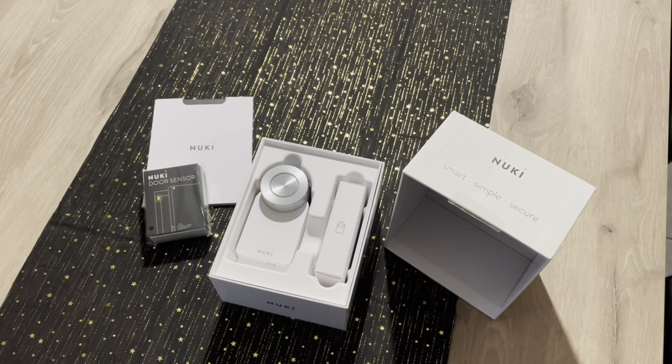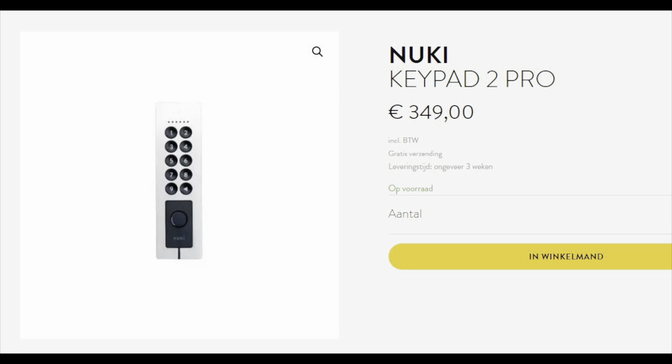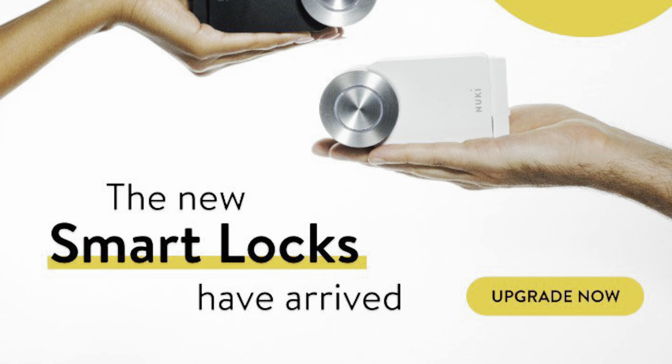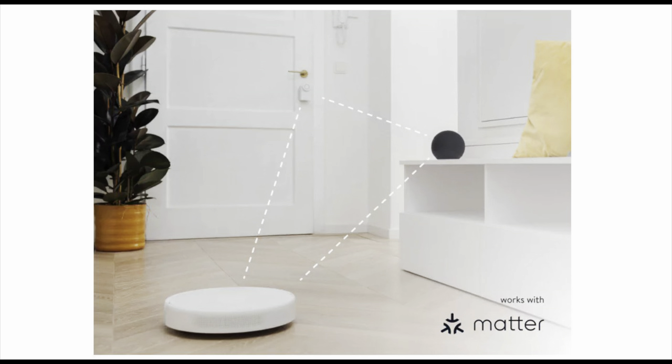Before we dive into the results, I first want to share some big news. Today they released a lot of new stuff. They released their new Keypad 2 Pro, which is a fingerprint keypad that can be integrated and wired as well — a really nice looking new keypad. They also released their new fourth generation smart lock, which is Matter enabled, and the smart lock pro that has a battery pack and also has Matter.